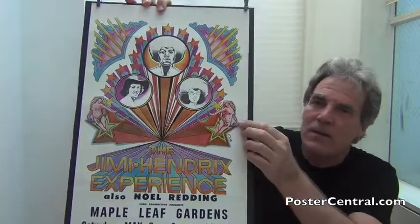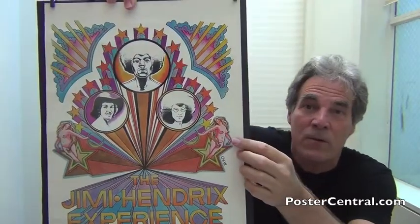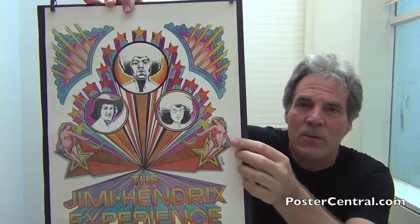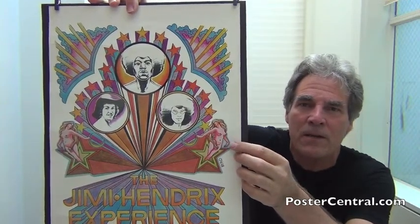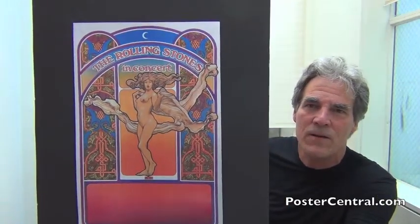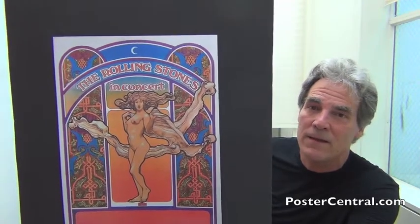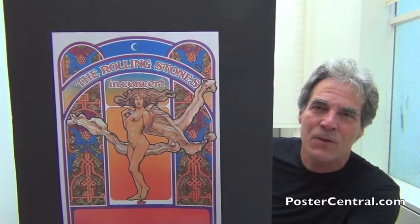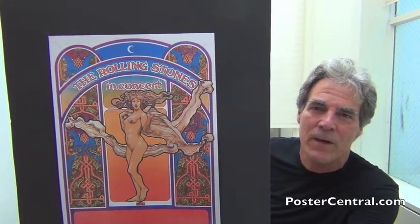First I want you to notice on this Hendrix poster where my finger is on both sides — the naked women on both sides with long, flowing, blonde hair. Byrd did this the same year for the Stones. Sure, you've seen this — the venue box is blank, but once again you've got the naked women with the flowing long hair and lots of blues and oranges on this as well.